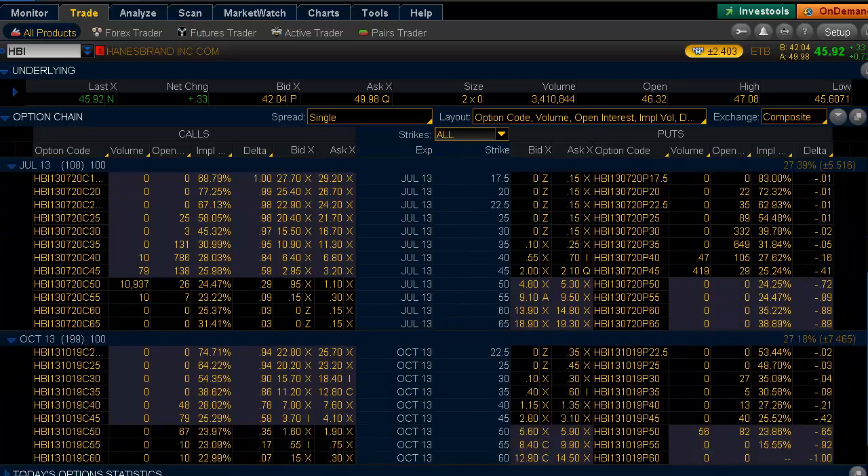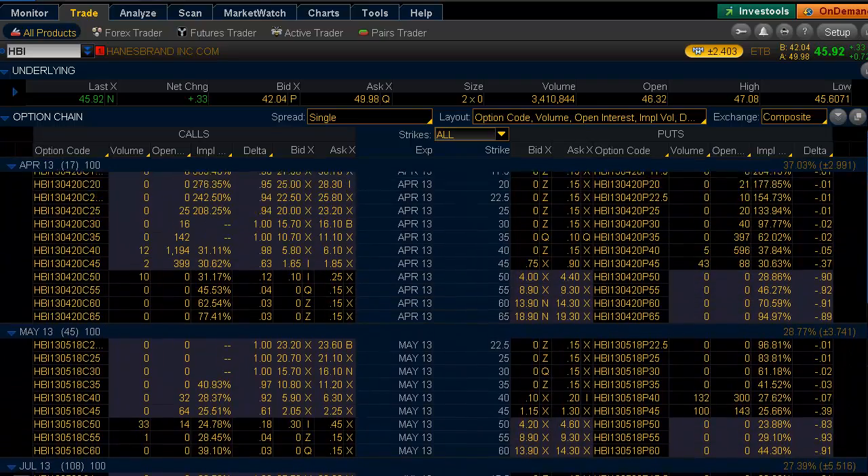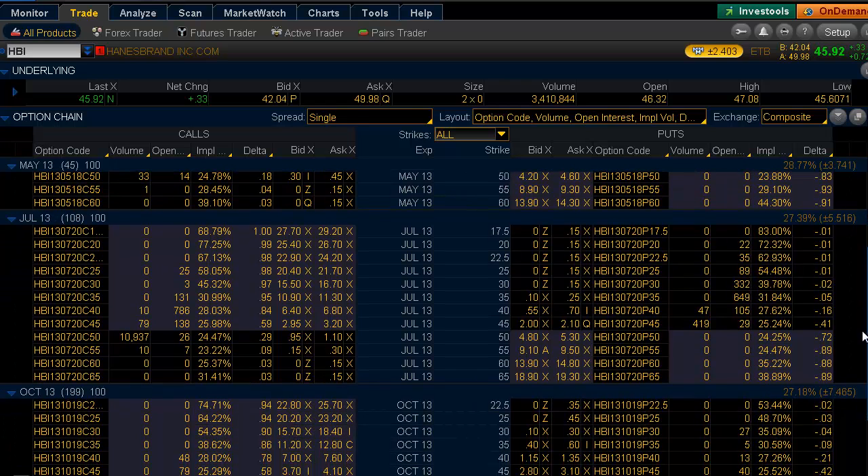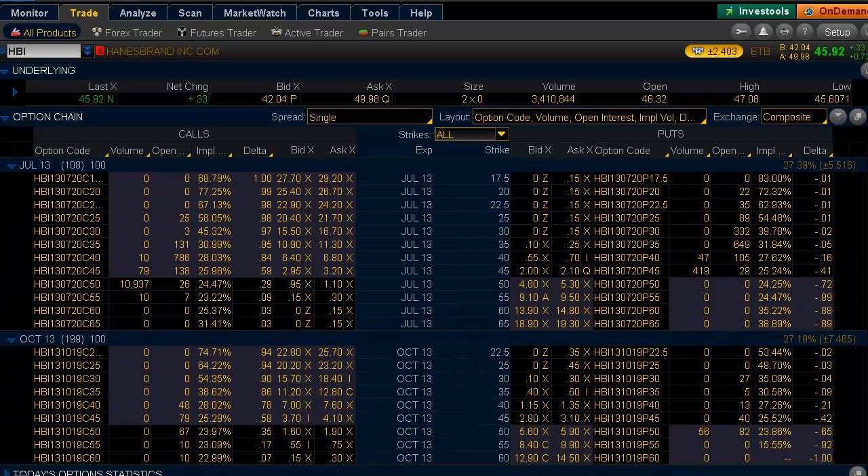Looking at the open interest, we don't have anything close to that. So there was very strong interest today in these options. If you look at the time and sales, you would see that buyers were coming in at 95 cents when the market was 75 by 95 cents — a pretty aggressive buyer with a block of 10,000 contracts.